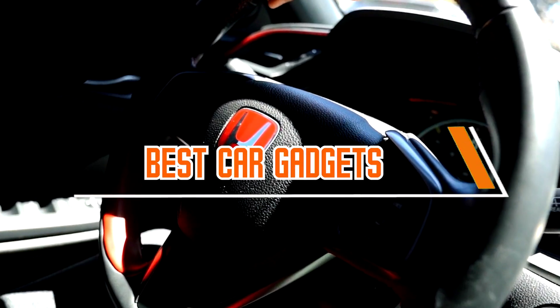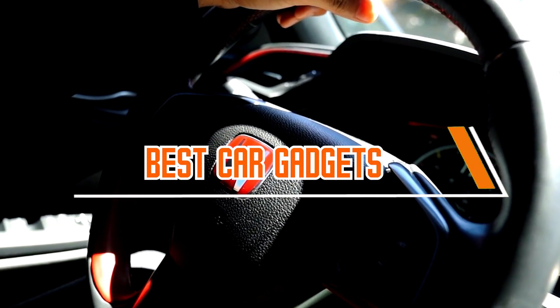Car gadgets have become an integral part of modern driving, enhancing convenience, safety, and overall driving experience. From advanced navigation systems to cutting-edge safety features, these technological innovations are designed to make your time on the road more enjoyable and efficient.